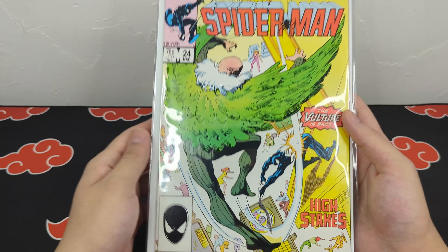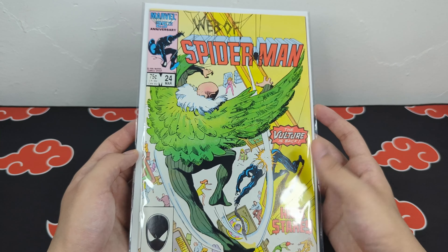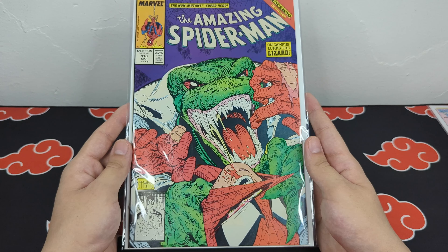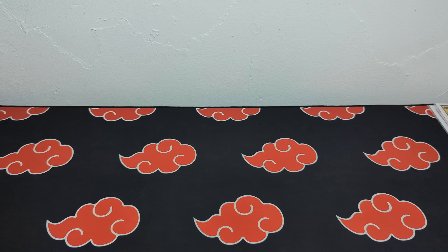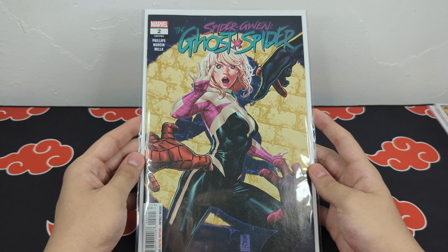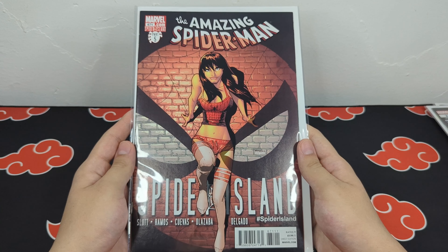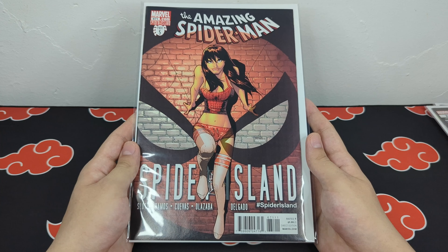The first book I got was Web of Spider-Man 24 — as I mentioned, I'm trying to complete that run. I also got The Amazing Spider-Man 313, a great McFarlane cover, and it's one of the crossover issues I need to complete the run. I also picked up Spider-Gwen issue 2, which is solely a cover buy. And I also got Spider-Island Part 5 — I actually thought this was part of the Web of Spider-Man run, but it turns out that was Planet of the Symbiotes, but this is a clean cover nonetheless.